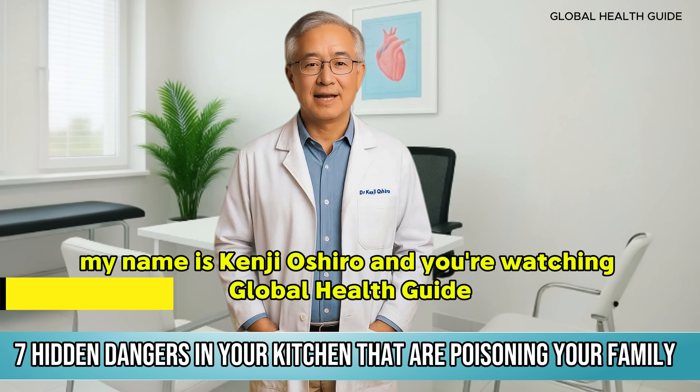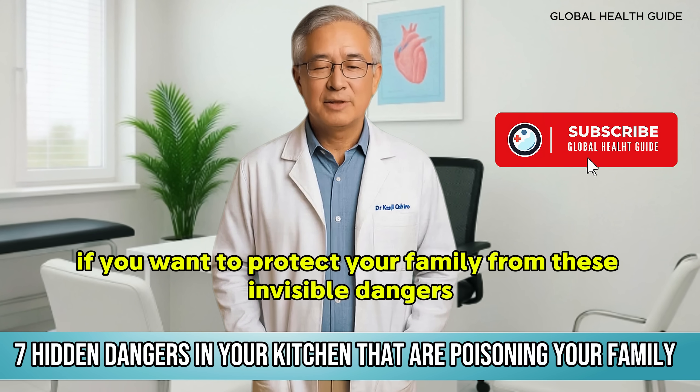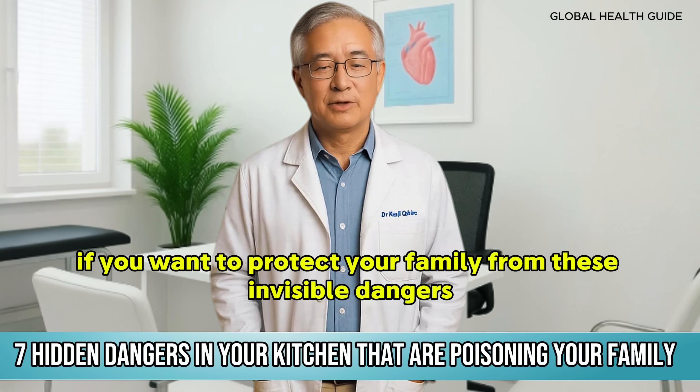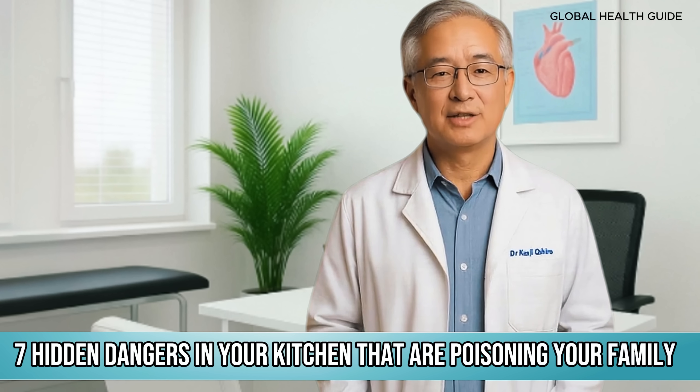My name is Kenji Oshiro and you're watching Global Health Guide. If you want to protect your family from these invisible dangers, subscribe to the channel now. Let's get straight to the point.